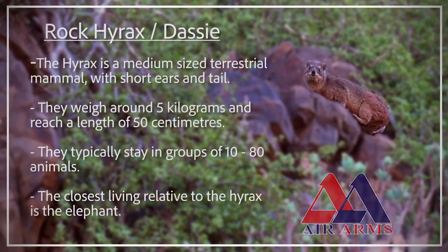The rock hyrax, or dassie, is a medium-sized mammal which can be found living on cliff faces throughout Africa. This species can weigh up to five kilograms and typically stays in groups of 10 to 80 animals.